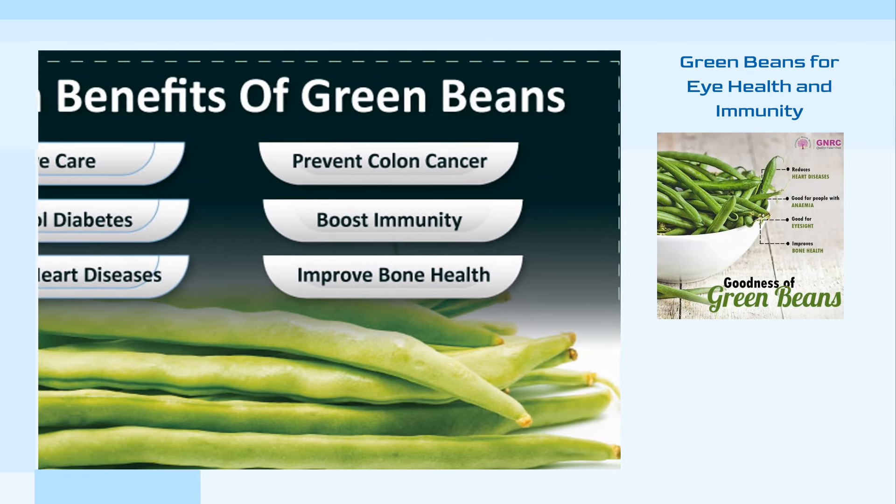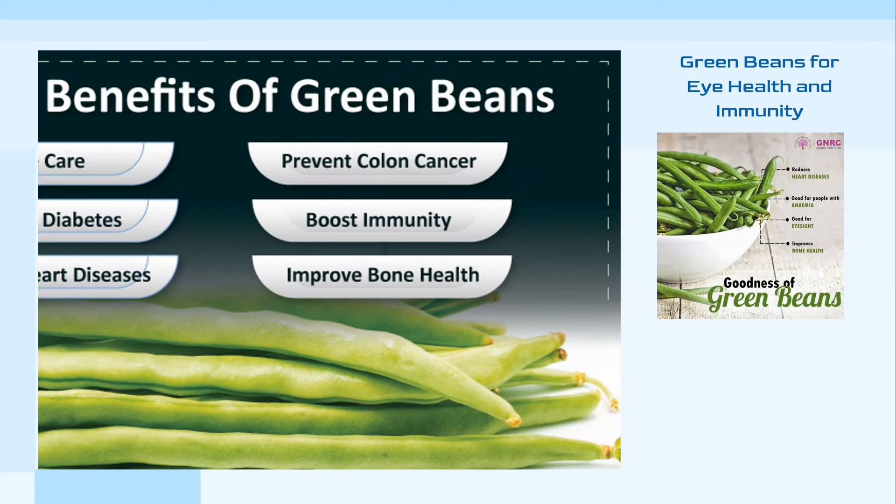Green beans also strengthen the immune system, being a good source of vitamin C and antioxidants. Additionally, they may aid in cancer prevention, as they contain chlorophyll and fiber, which have properties to prevent cancer-causing benign tumors and colon cancer.